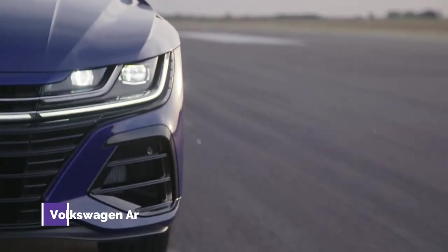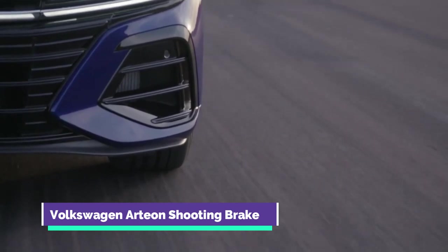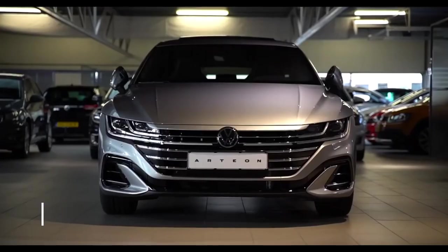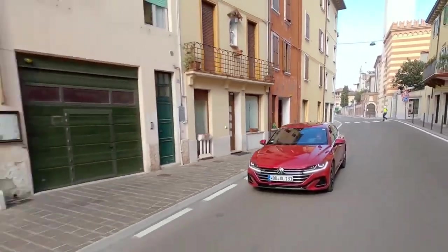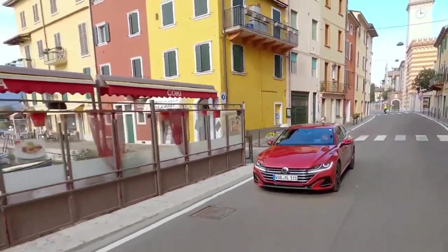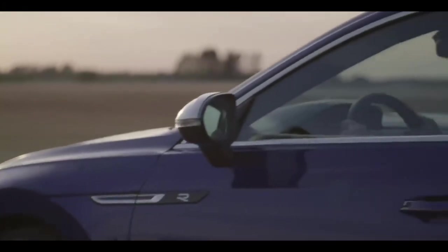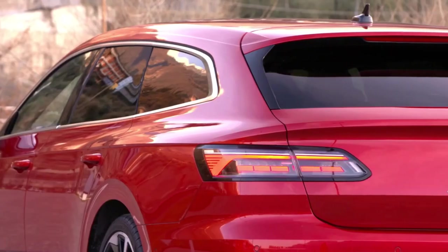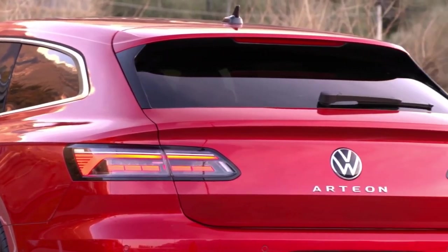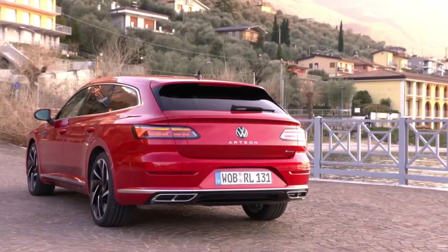Number 9: Volkswagen Arteon Shooting Brake. Besides minor cosmetic modifications to the front, Volkswagen's flagship passenger vehicle is now available in a station wagon body style. New defining elements include a stunning LED light signature at the front and back, a modified set of wheel designs, and new chrome bars and air intakes.